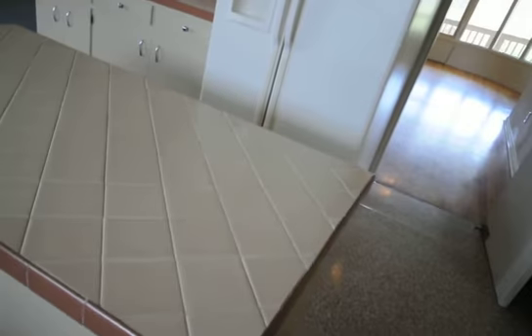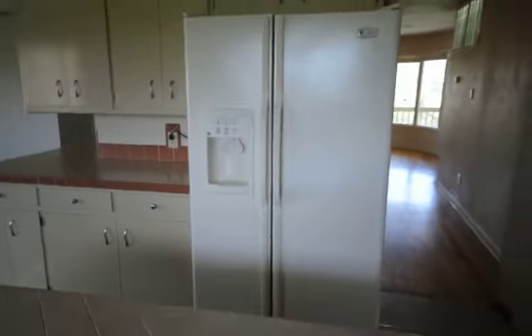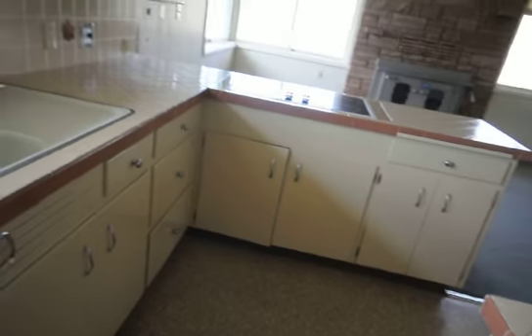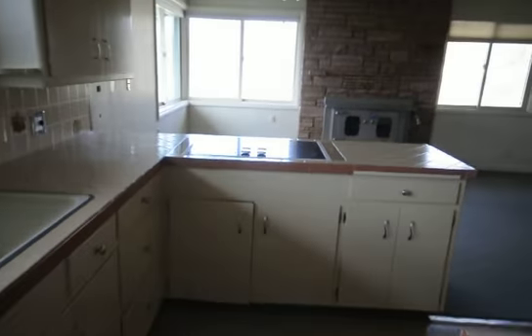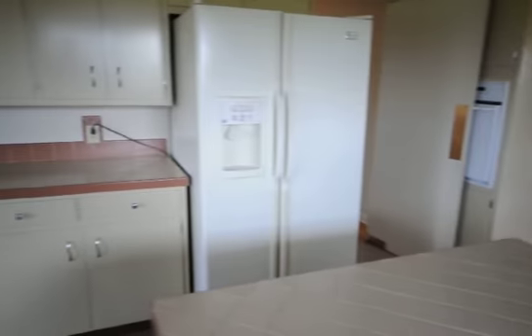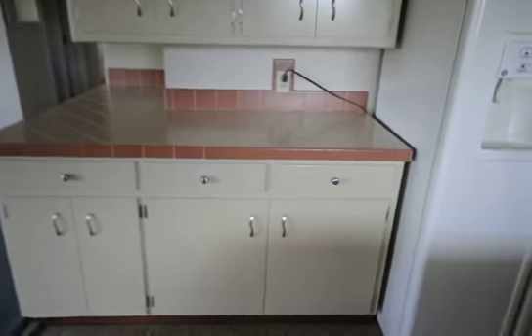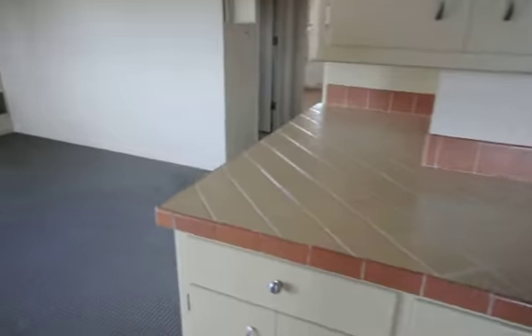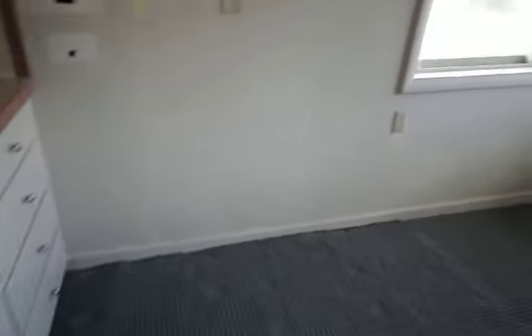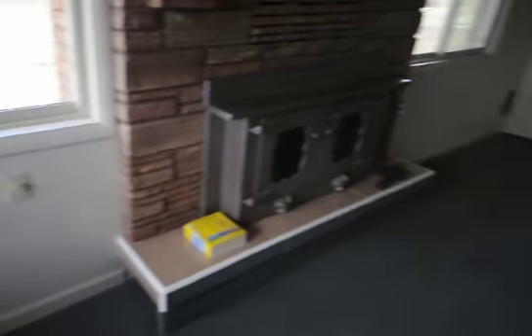We're going to walk through the swinging door into a nice large kitchen with tile throughout — tile counters, a little breakfast nook, nice big fridge, and it comes with a dishwasher and stove. We also have another room here with another pellet fireplace, which could be used as a secondary bonus room or living room.